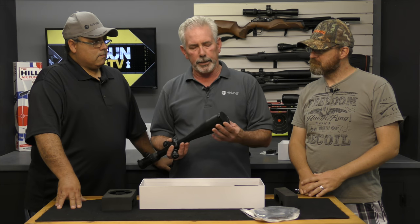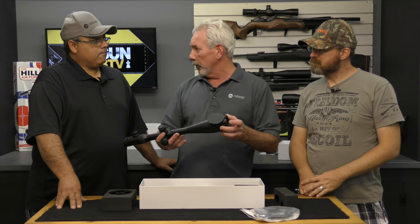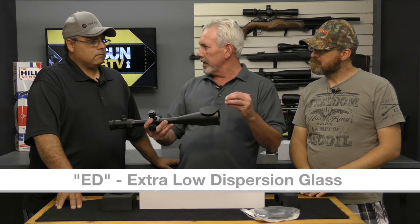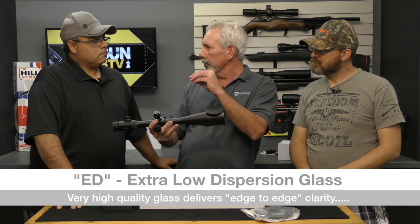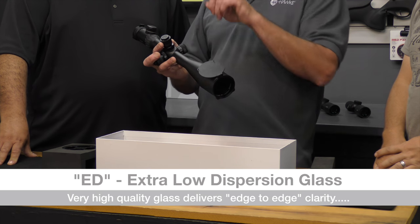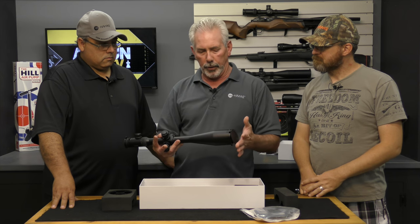One of the things that sets this scope apart more than anything else is the front lens is actually ED — that stands for extra low dispersion glass. As light goes through a lens, it's refracted and broken apart. An ED lens is very dense, heavy glass at the point of manufacture, so when light goes through it, it's not refracted nearly as much. This also gives you edge-to-edge clarity, so looking through the scope from side to side, it is basically pristine.